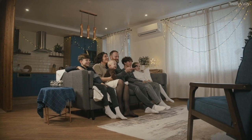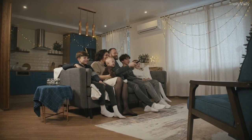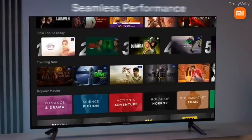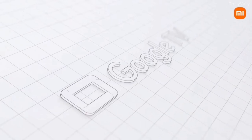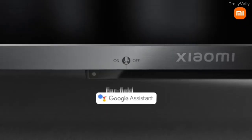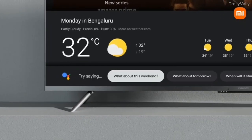You can watch movies on this TV for a great experience. There is a Google Assistant voice control. You can use voice commands to navigate TV channels, programs, movies, and more. There is Chromecast built-in, so you can share your mobile screen directly on the TV.